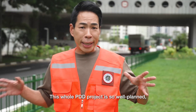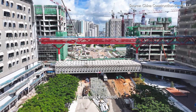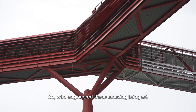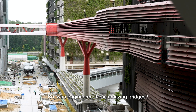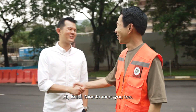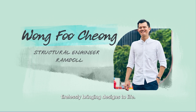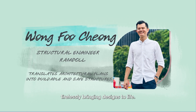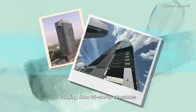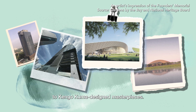This whole PDD project is so well-planned. But when you visit a site that's finished or nearly finished, you don't see all the hard work that's been put in. So who engineered these amazing bridges? That would be me. Nice to meet you, Fu Cheong. Fu Cheong is the structural engineer from Rembo, tirelessly bringing designs to life. With over a decade of experience, Fu Cheong has overseen projects ranging from 35-storey structures to Kengo Kuma-designed masterpieces.